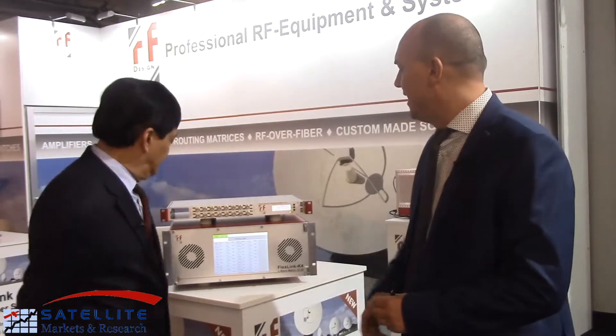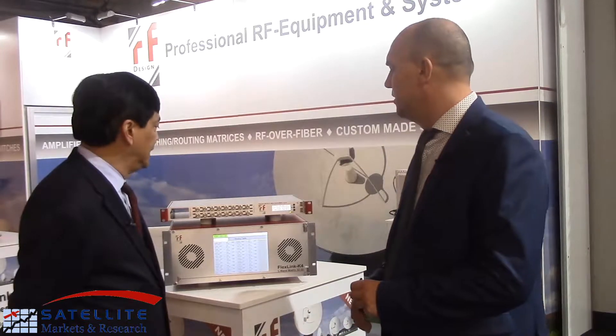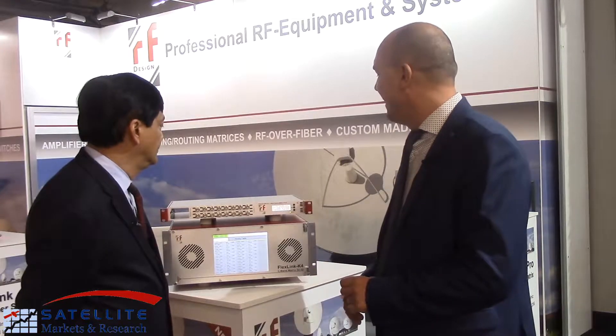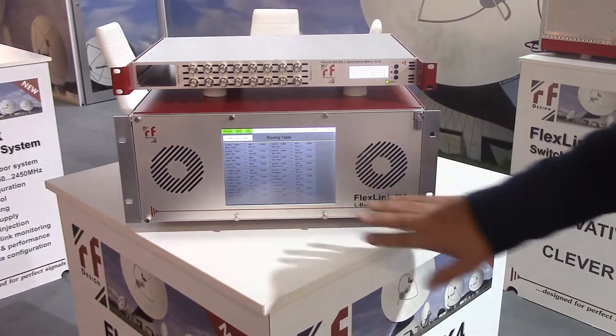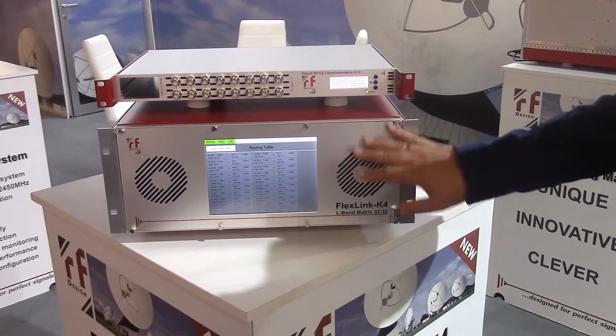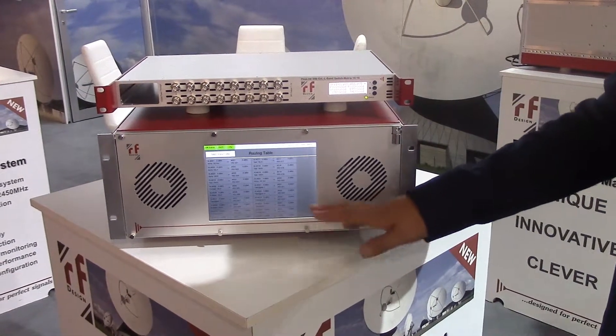One of those is, for example, the new K4 L-band 32x32 matrix, which is already supporting extended L-band, and not only the usual L-band, so also ready for HTS and Ka-band applications. In combination with that is also our new 16x16 S9E system, which is actually a successor of the former S7DB 16x16, where we downsized it a bit to make it more price-effective for the market, because the market is certainly also asking for more competitive prices.